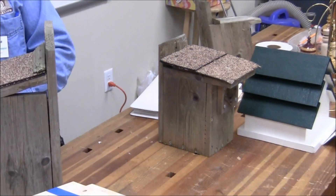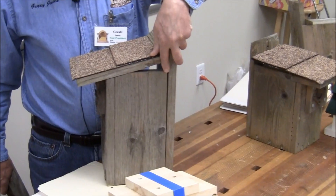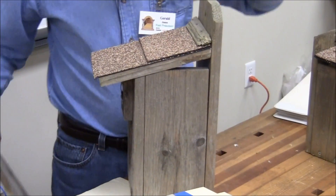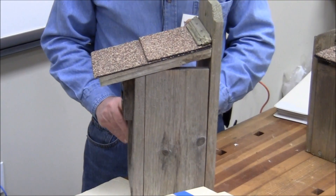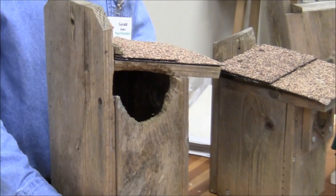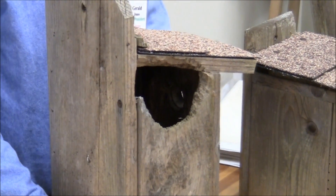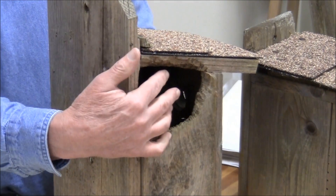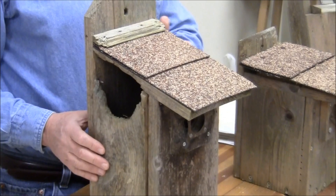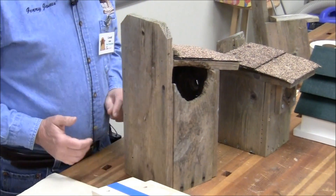Woodpecker house — I left a gap up here for ventilation only because my board was too short. But here's what can happen: it became a squirrel house. So I've got to fix that. When I do, I'm going to put a piece of hardware cloth over there to keep the squirrel from chewing into it.